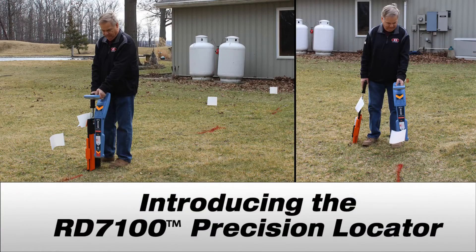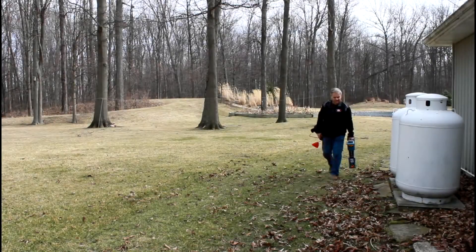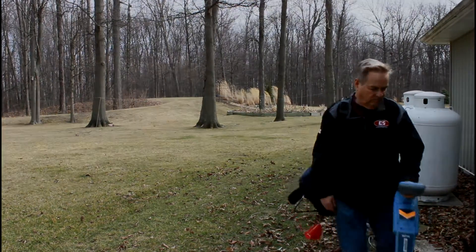Introducing the Radio Detection RD7100 Precision Locator. Are you looking for a locator that is very user friendly and cost effective? Well, you have found it in the RD7100 locating system.